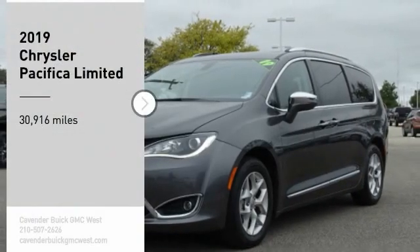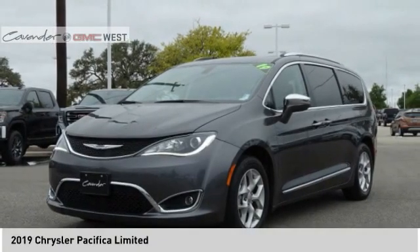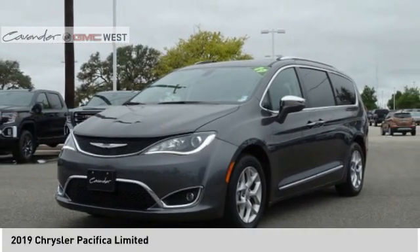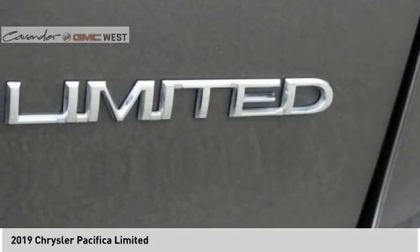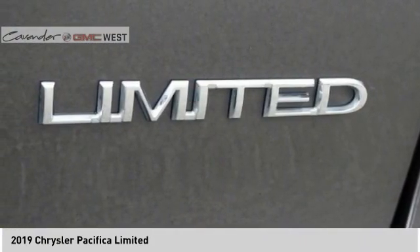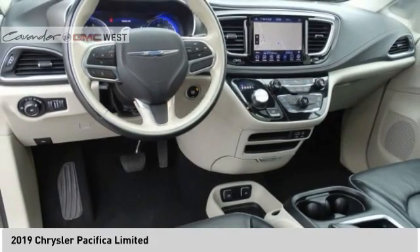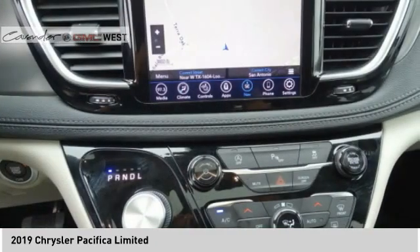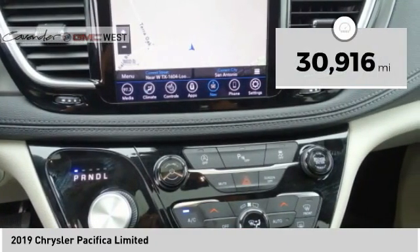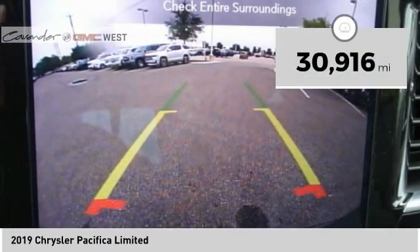Stop by and take a look at the 2019 Pacifica. The Pacifica crossover features the driving attributes of a sedan and the utility and space of a minivan or SUV. The Pacifica has top-notch safety scores, an upscale interior, and a spacious cabin that leaves room for your family to grow. This vehicle has less than 35,000 miles.